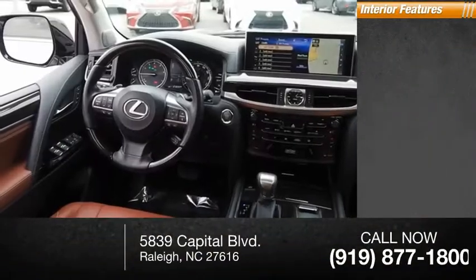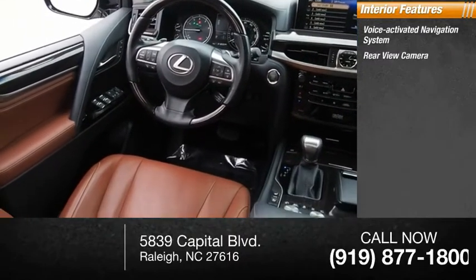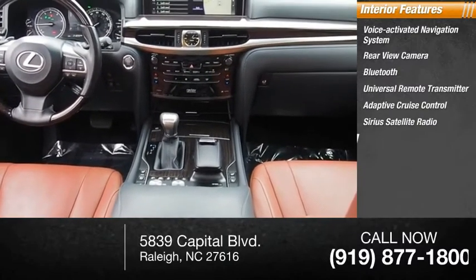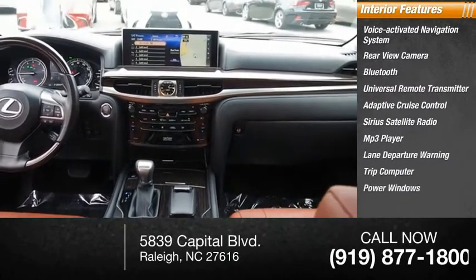Inside you'll find a voice-activated navigation system, rear view camera, Bluetooth, universal remote transmitter, adaptive cruise control, Sirius satellite radio, MP3 player, lane departure warning, trip computer, and power windows.